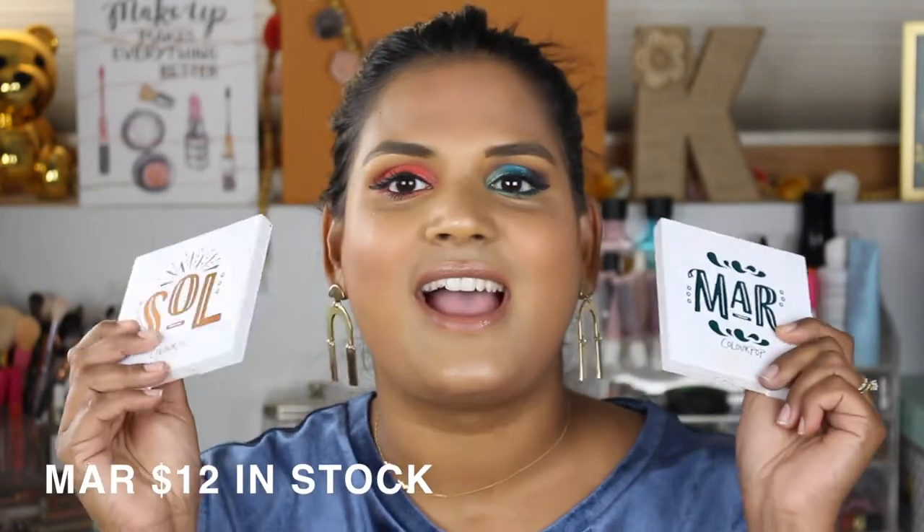I counted and I believe I have 18 ColourPop palettes. I wanted to do this video first because I'm actually wearing the two newest ColourPop eyeshadow palettes today — on this eye I have the Mar palette and on this eye I have the Soul palette. I did film a get-ready-with-me video so I'll link that. These palettes are adorable; I absolutely do not regret picking these up.